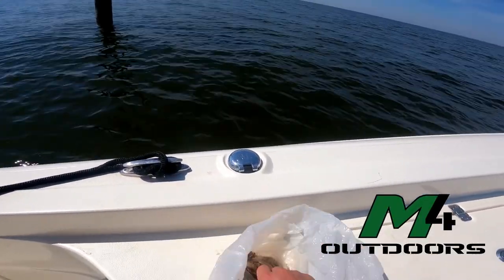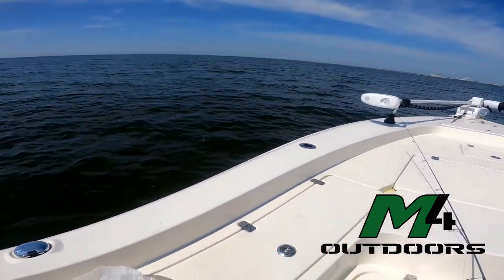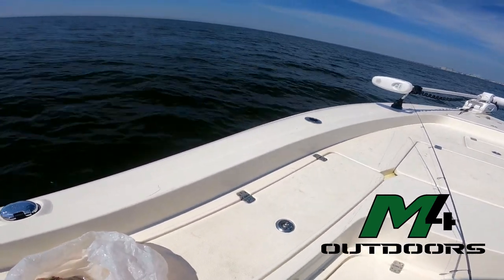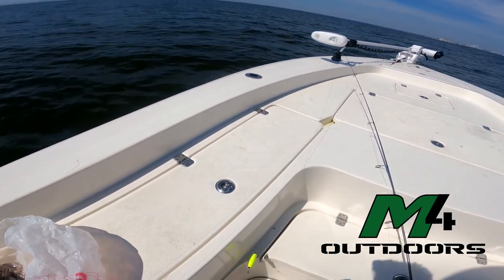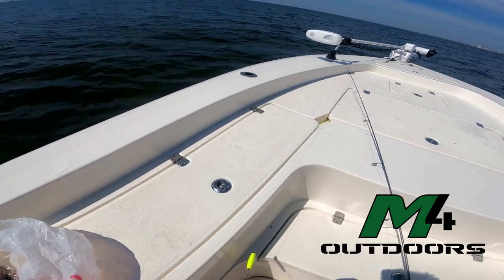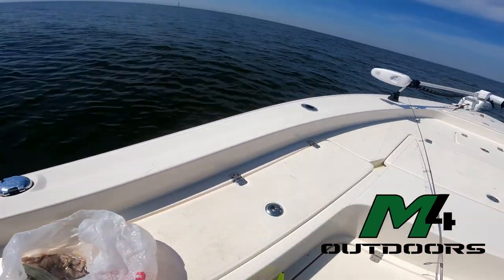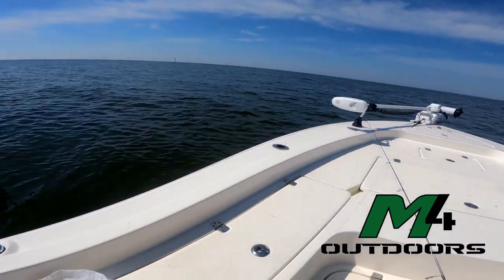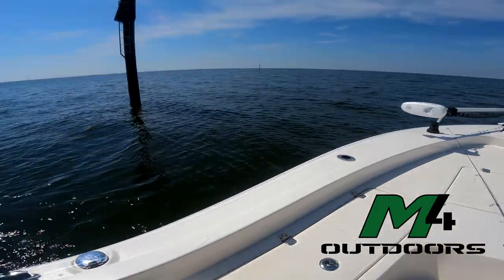What we're using today for bait is just dead shrimp. You can pop the tail off, pop the head off, and just stick it on there. Sometimes if you get some small ones, the guide told me we want to be baiting pretty heavy, so stick two of them on there. Whether it matters or not I don't know, but he said put two, so that's what we're gonna do.